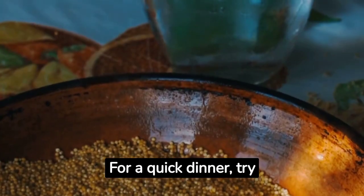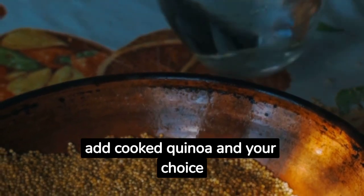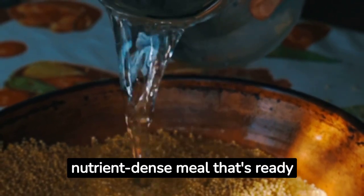For a quick dinner, try a quinoa stir-fry. Sauté your favorite vegetables, add cooked quinoa and your choice of protein, and finish with a splash of soy sauce. It's a nutrient-dense meal that's ready in minutes.